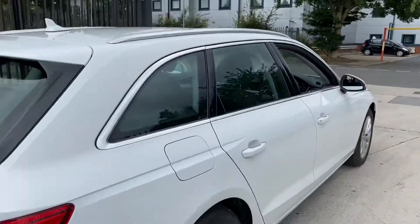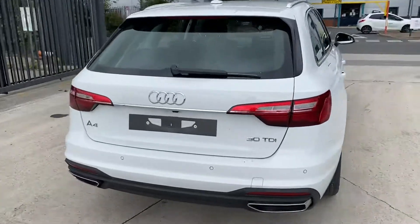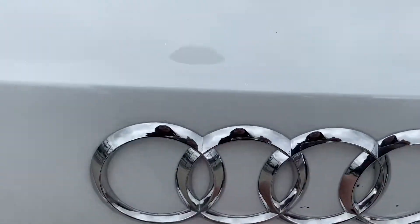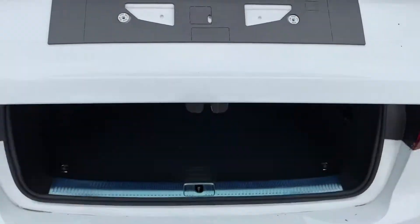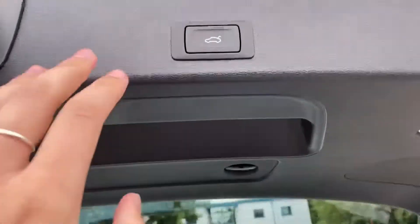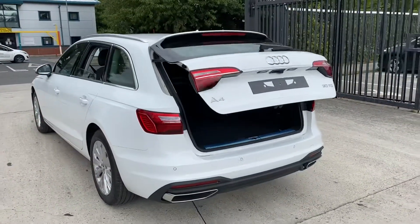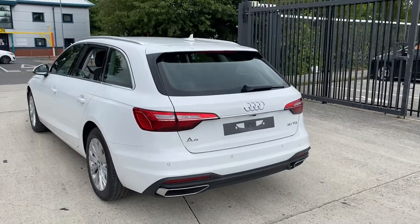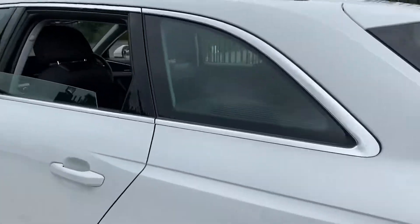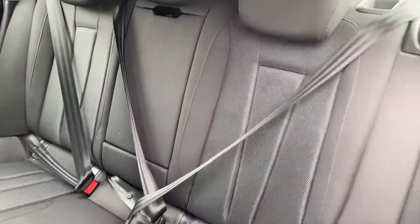Towards the back you can see it's a nice and spacious car, and in the boot you can also see that it has a lot of space. You also have a button to automatically close your boot. And in the back you have your upholstery for your seats.